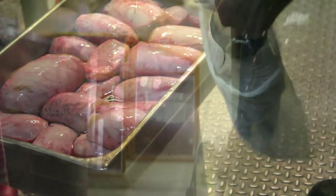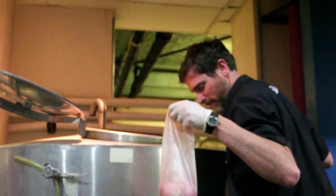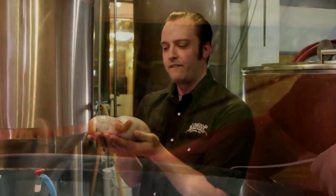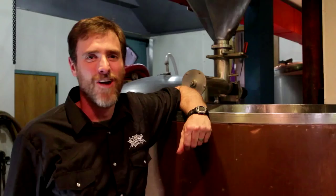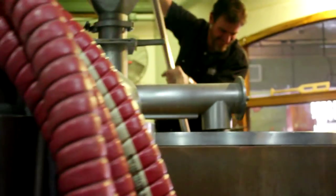We're adding the Rocky Mountain Oysters whole into the kettle to give the full flavor and nuances into the beer. When making this style of beer, it's important you use the freshest ingredients possible, and these testicles, they're very fresh. We also add the Rocky Mountain Oysters to the mash tun to get the full flavor and aroma.